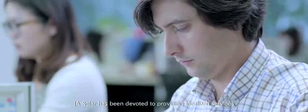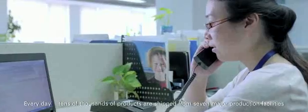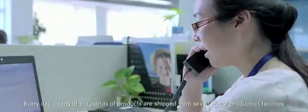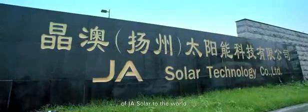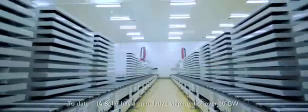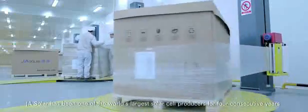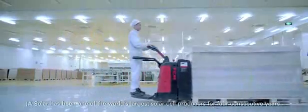JA Solar has been devoted to providing localized services to meet diverse needs anytime, anywhere. Every day, tens of thousands of products are shipped from JA Solar's seven major production facilities to the world. To date, JA Solar has a cumulative shipment of over 10 gigawatts and has been one of the world's largest solar cell producers for four consecutive years.